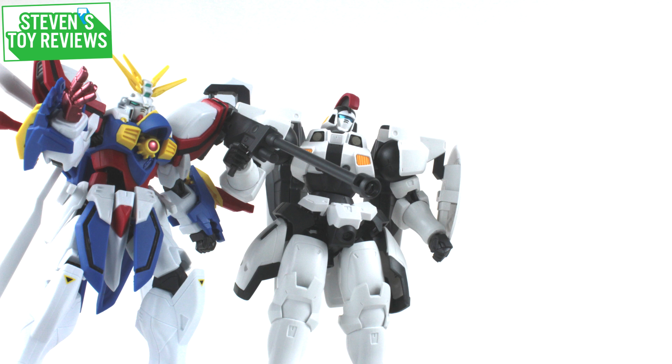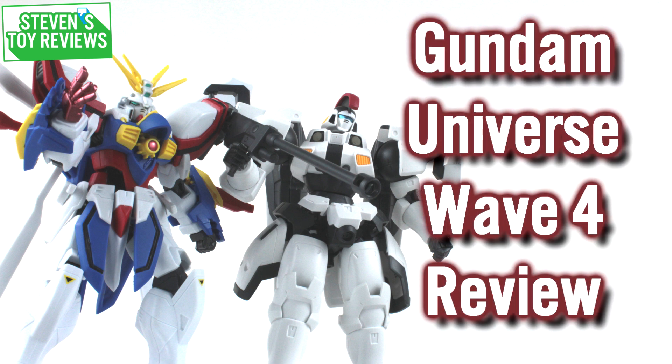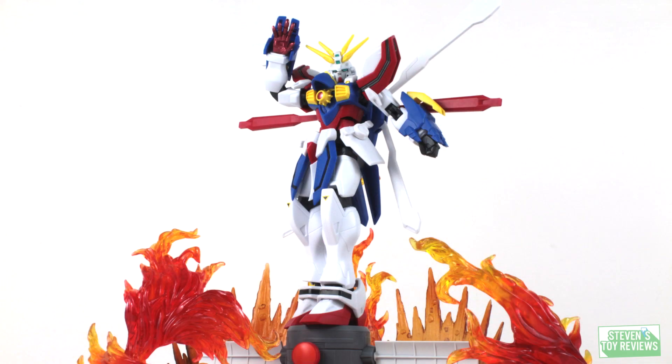Hello there collectors, it is Steven here and welcome to a Gundam review. Today we're going to be taking a look at Gundam Universe Wave 4, which is going to feature Tall Geese and the God Gundam. This is the Tall Geese representation from Mobile Suit Gundam Wing. Wave 4 consists of two awesome units at 25 bucks a piece — a little bit bigger than your Robot Spirits releases. You can pick them up via links in the description, or find them readily at Walmart and Target in the collectibles section.